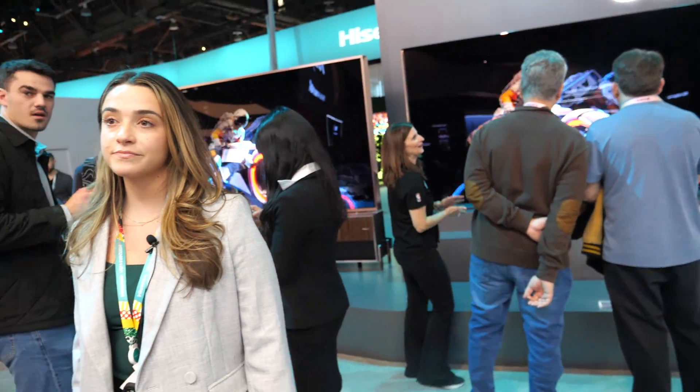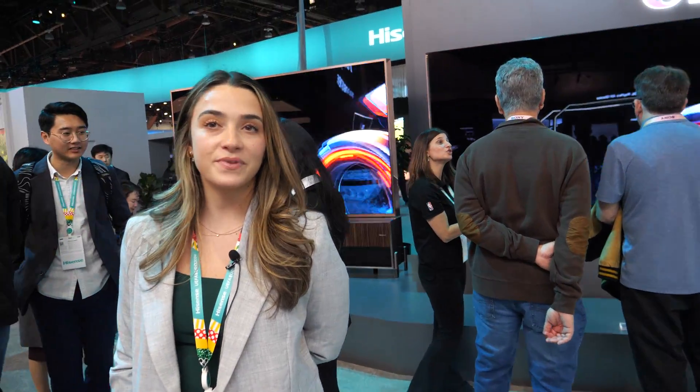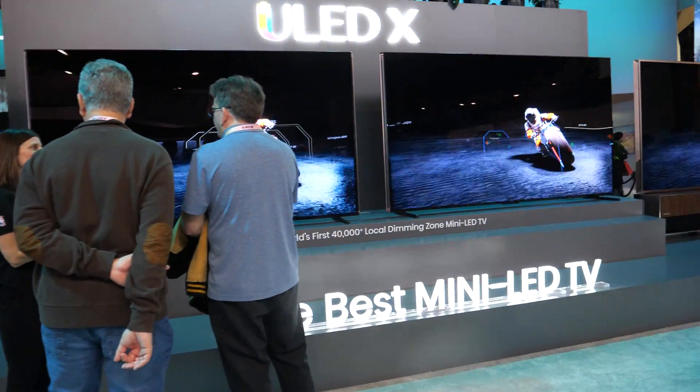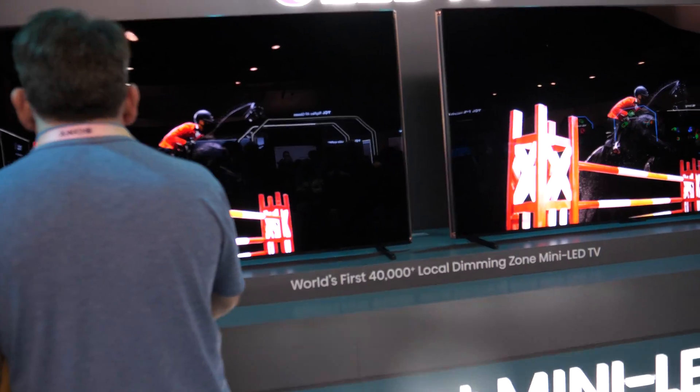Here at CES 2024. My name is Alyssa and I work in PR for Hisense. Here we have the 110 ULED X — it's the best mini LED TV in the world.